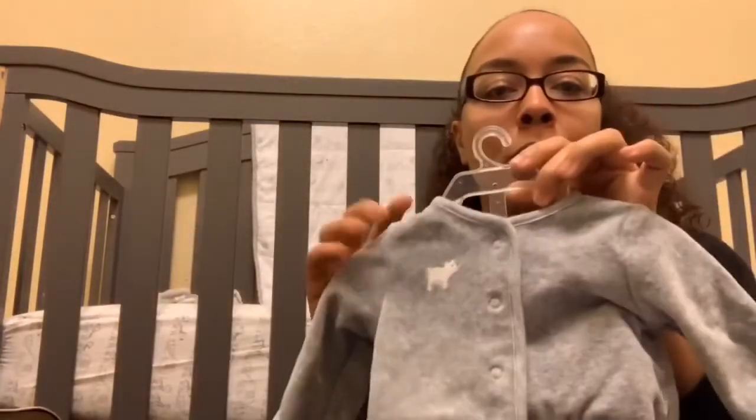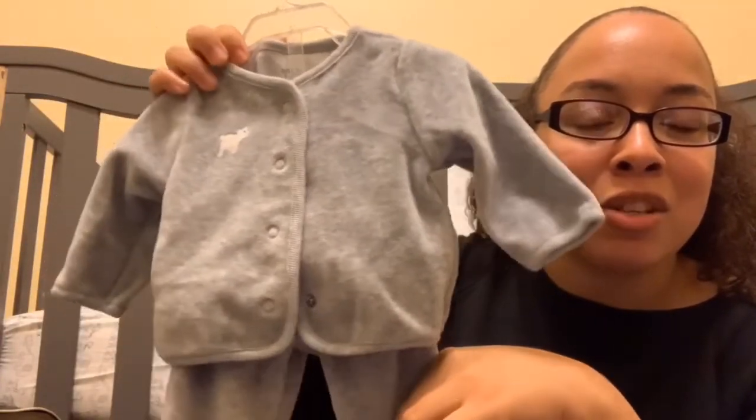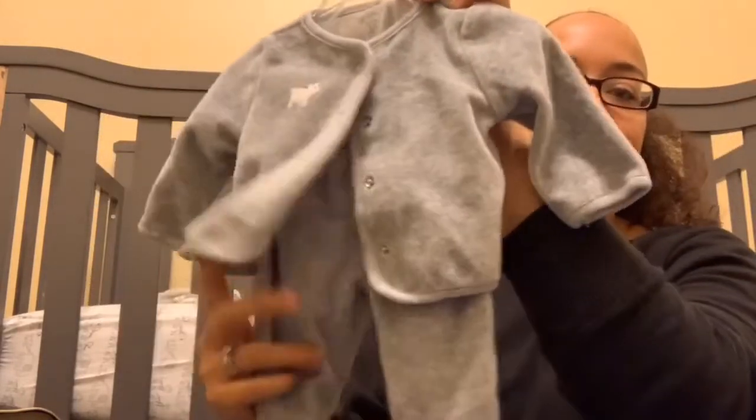I packed his going home outfit — I wanted something really nice for pictures, with a shirt to go underneath. I also brought a few pairs of socks, which I'm so glad I did because the hospital doesn't put socks on babies — at least they didn't for my son. He actually had a problem where his temperature was lower than it should have been, and I was able to put socks on his feet and wrap him in a warm blanket to get his temperature up to normal. He was okay.